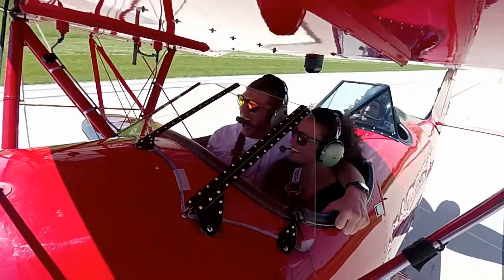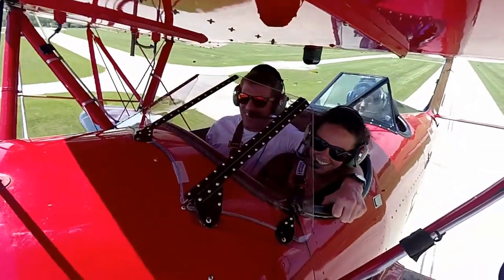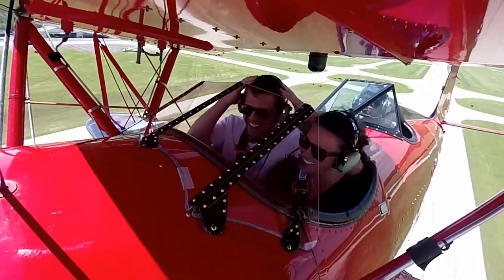That's like the coolest ever! 7223 Bravo, Bowman Tower, runway 1-5. Left downwind, 1-5.